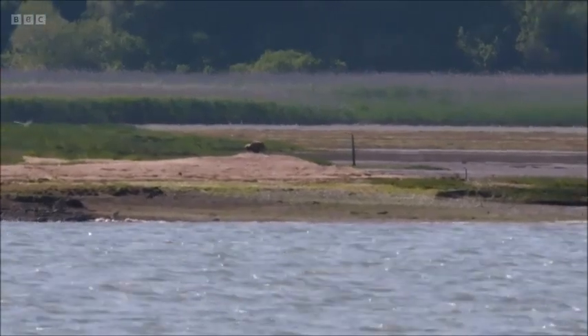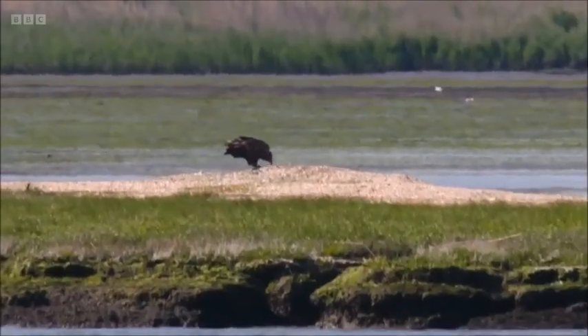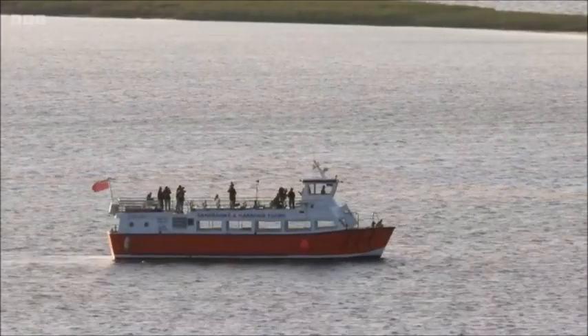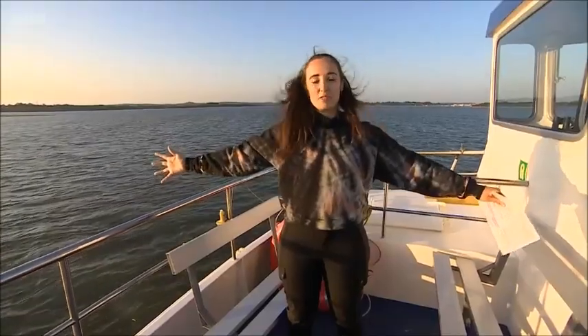We've been enjoying views of her ever since. What a magnificent bird she is! I'm so excited that we got white-tailed eagle live for you — that's made my Springwatch, that really genuinely has. White-tailed eagles were reintroduced to the Isle of Wight, but they've certainly made their home around here. They like that spit in particular.